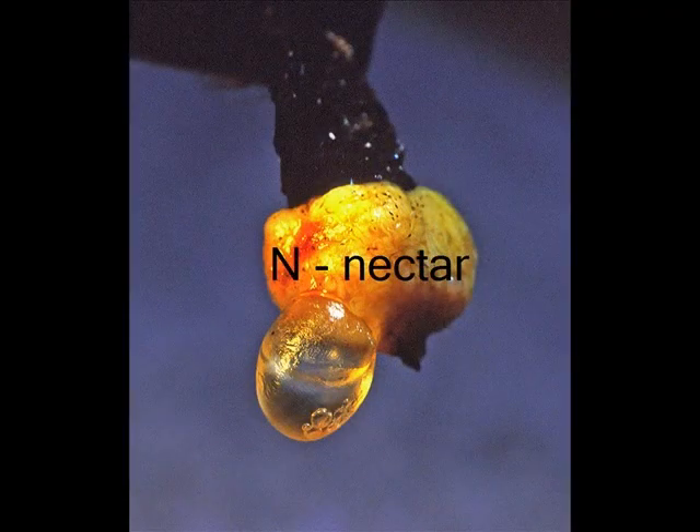Nectar is a sweet juice inside a flower. The bud turns into a beautiful flower. Buds, bees, and butterflies come to visit.